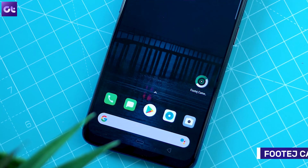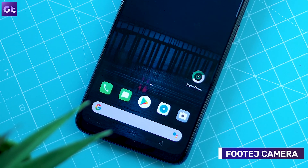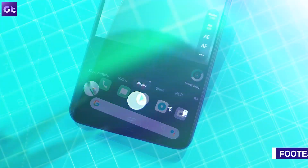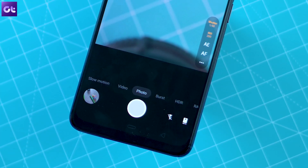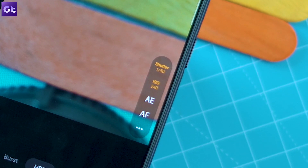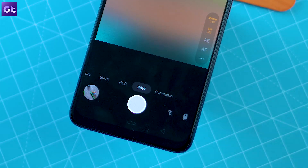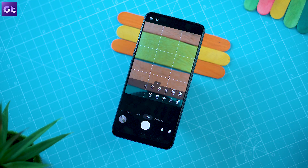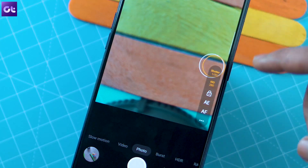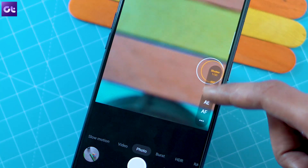Moving on, let's take a look at Footage Camera, another great camera app that brings together all the features you would expect from a Pro Camera app and presents them in a modern, clean, and easy-to-use interface. With the app, you'll be able to make use of all the Camera 2 API features including complete manual controls and RAW image capture. But the most unusual thing about the app is definitely its ability to map different focus and exposure points in a frame, something that I haven't seen in any other camera app.